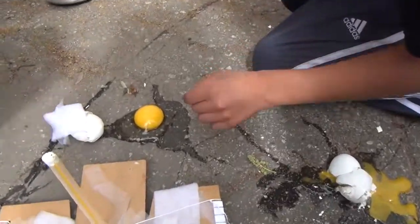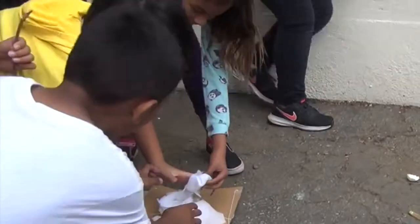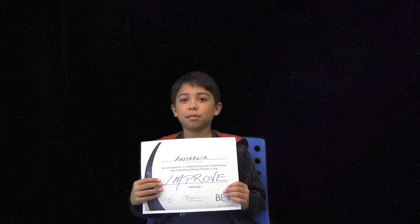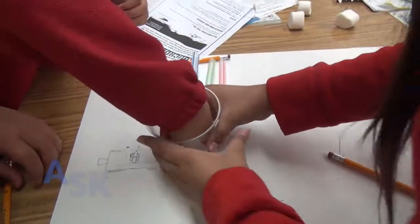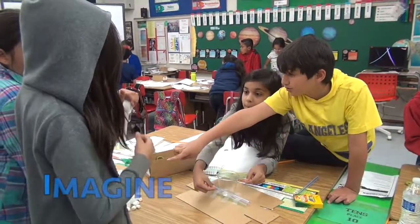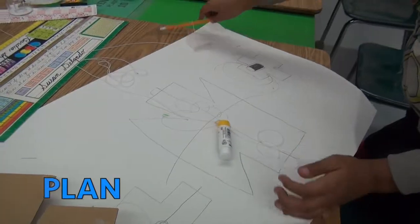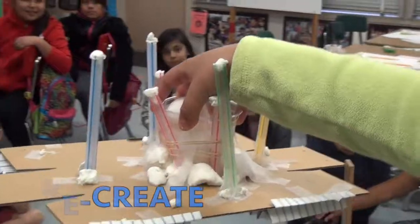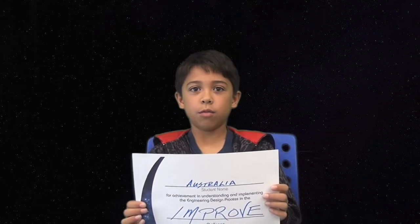It opened but it needed more time. It didn't crash! It didn't crash! After we experimented, we wanted to improve our design. Our team was the best at repeating the whole process. Ask: what didn't work? What might work better? Imagine: what are some possible new solutions? Plan: make new sketches. Create: make changes to the original model, or reconstruct it entirely. Experiment: measure and test. Are my changes making a difference? We got the improvement award because we went back to the drawing board.